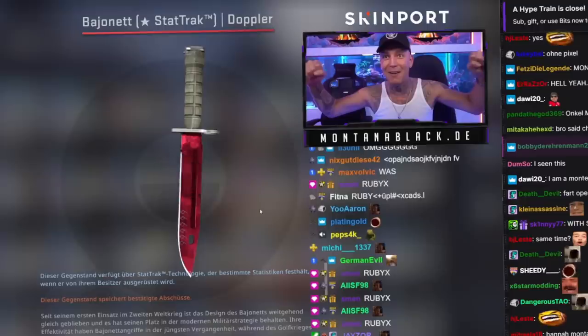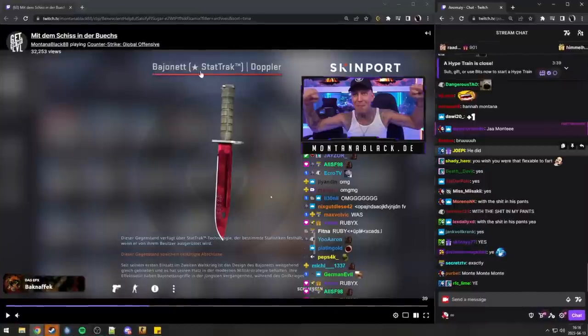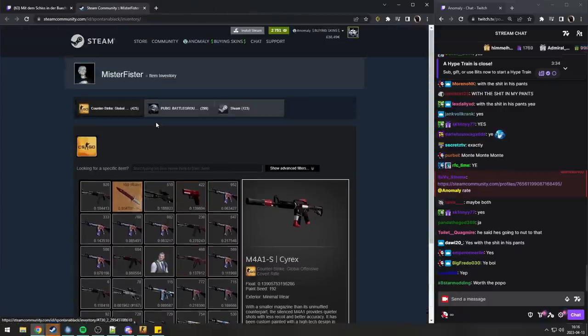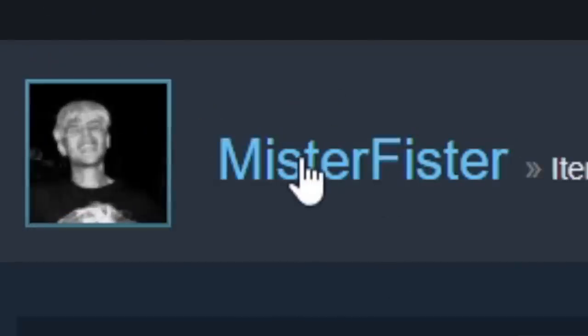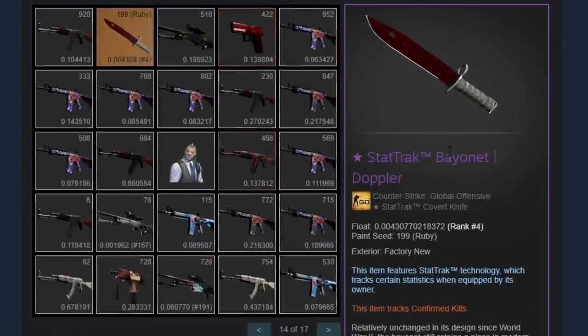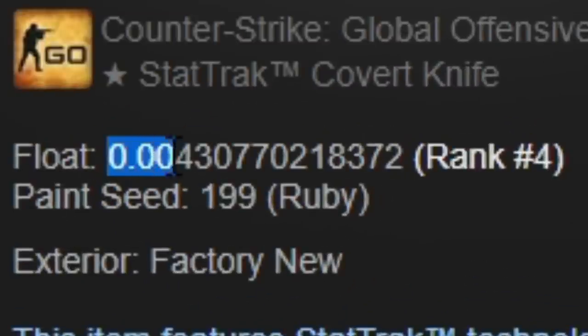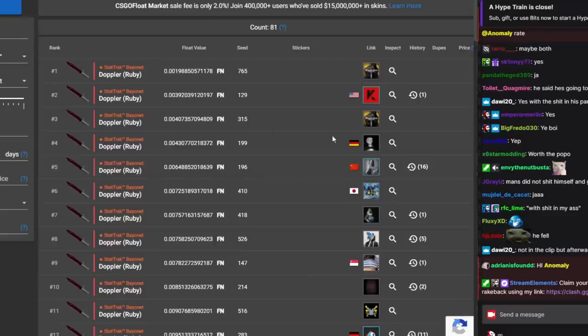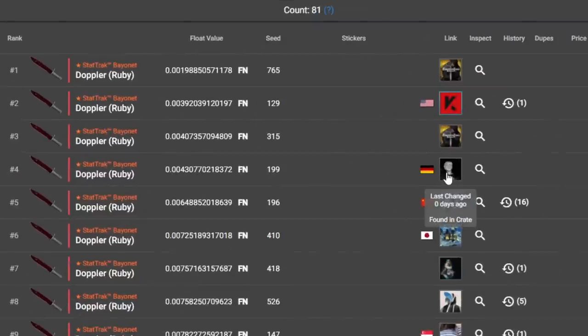He said he shit his pants. It's a Bayonet Doppler Ruby StatTrak. Here's his inventory — his name is Mr. Feaster. It's not just any Ruby; look at the float: 0.004. StatTrak Bayonet Ruby with a float of 0.004.